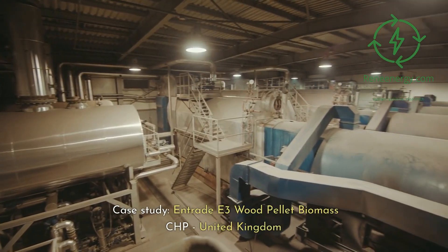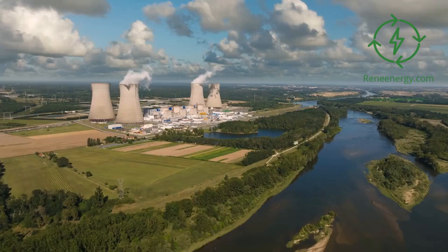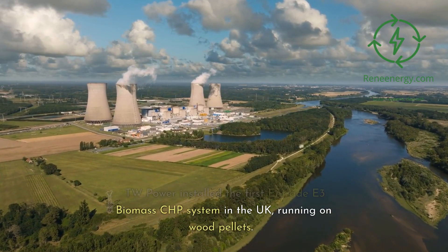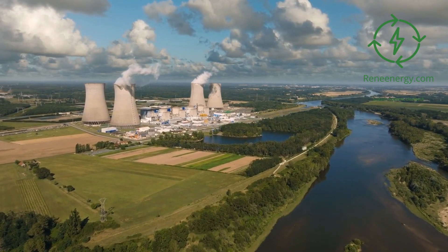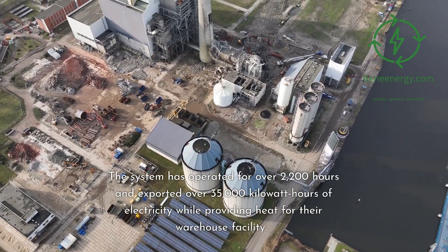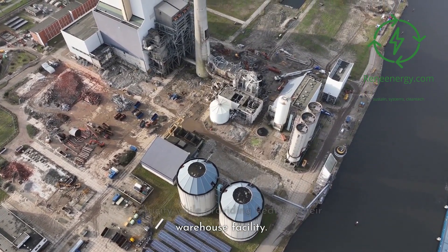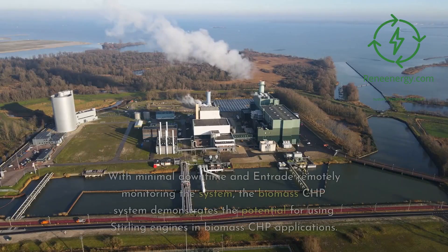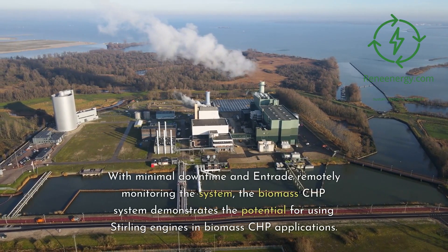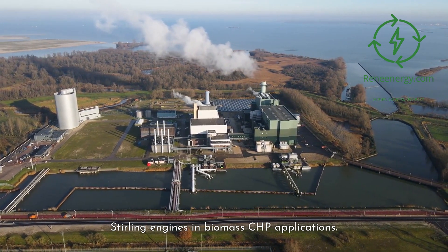Case study: Entrade E3 Wood Pellet Biomass CHP, United Kingdom. TW Power installed the first Entrade E3 Biomass CHP system in the UK, running on wood pellets. The system has operated for over 2,200 hours and exported over 35,000 kWh of electricity while providing heat for their warehouse facility. With minimal downtime and Entrade remotely monitoring the system, the Biomass CHP system demonstrates the potential for using Sterling engines in Biomass CHP applications.